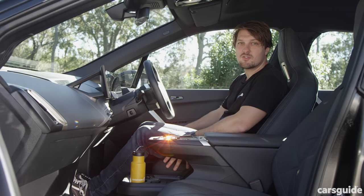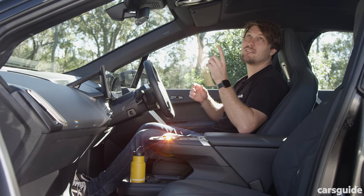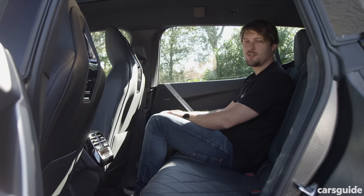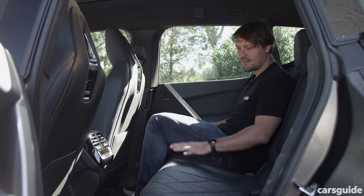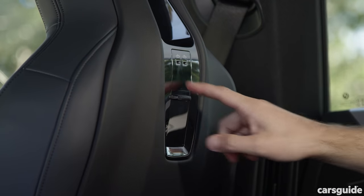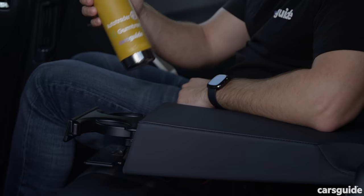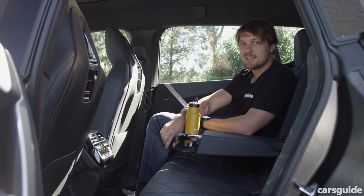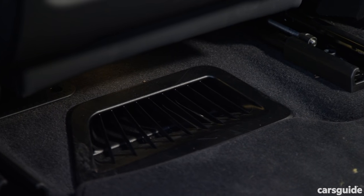Seat comfort is well above average in the iX, and a standout party trick is the electrochromatic sunroof — it looks completely opaque and then goes see-through at the press of a button. The rear seat is enormous and by far the most comfortable of any car on this test, with two USB ports, bottle holders, and a drop-down armrest. The iX also has quad-zone climate control and quad air vents with adjustable features — it's simply enormous back there.